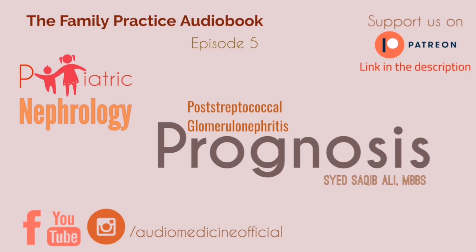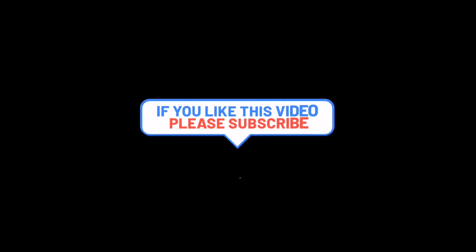This is all about post-streptococcal glomerulonephritis that you need to remember. Please subscribe to this channel and hit the post notifications for more updates. Signing off.